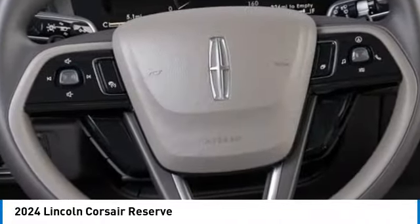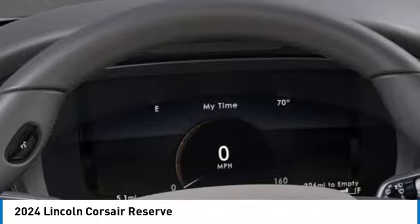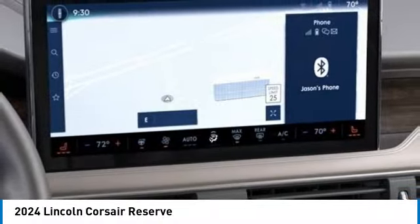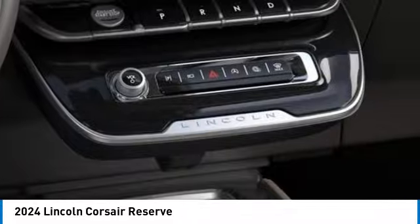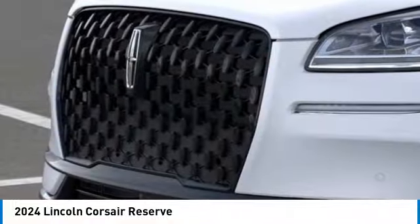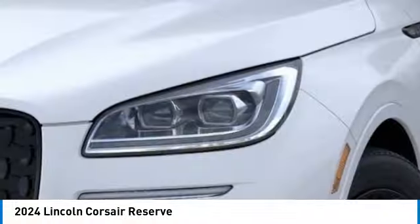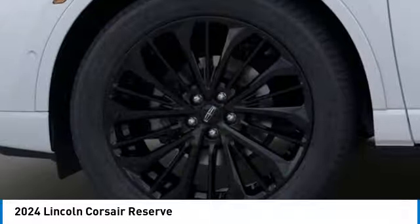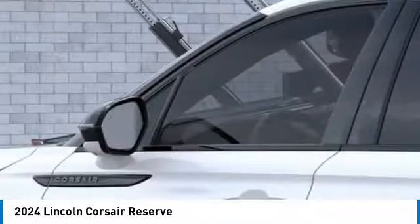Come see the car for yourself. The Lincoln Corsair.